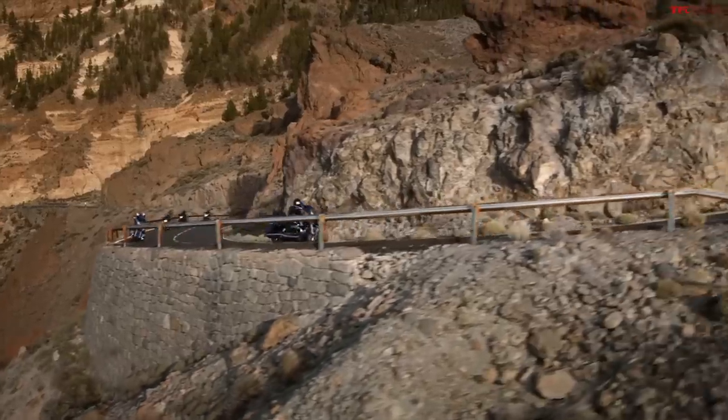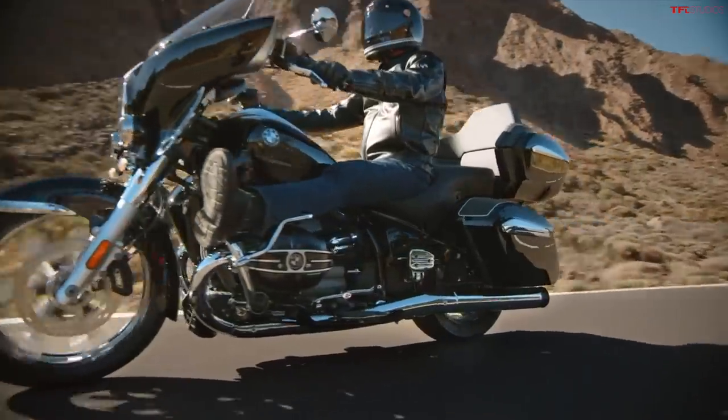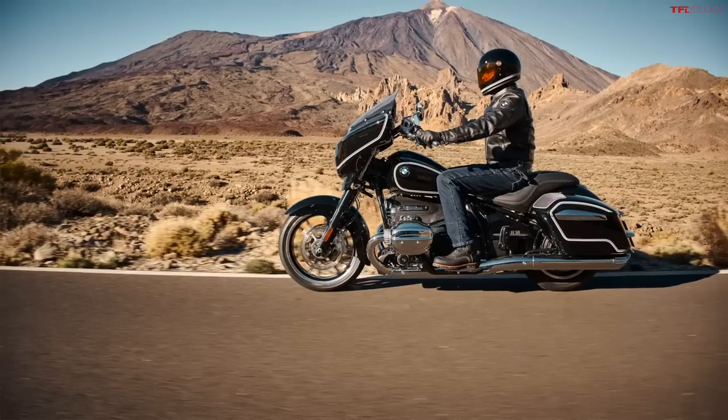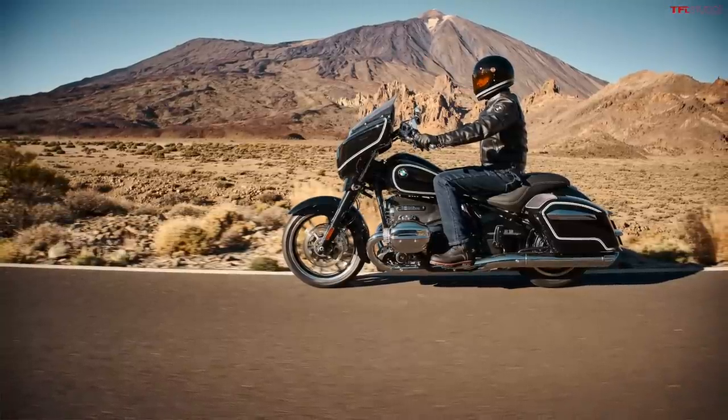We have breaking news in the bike industry today because BMW just released the new R18 Transcontinental and the R18B. These are cruiser luxury touring versions of the R18.